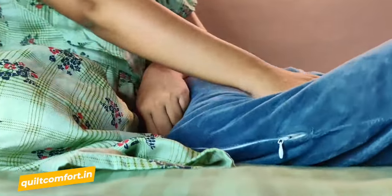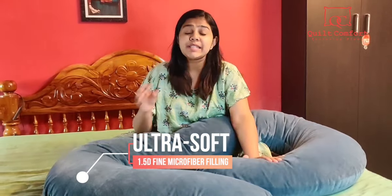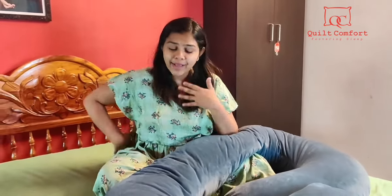It's available in more than four colors. Throughout our pregnancy we all face so much discomfort while sleeping, and this pillow is such a saviour for our sleep. The microfiber filling gives so much support for our back and also our baby bump.